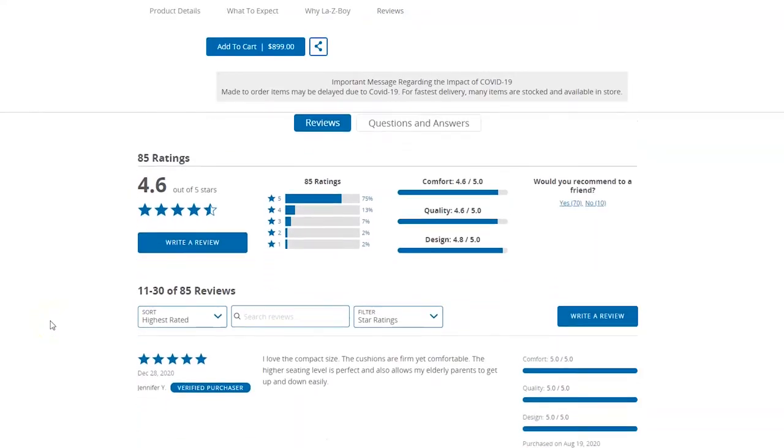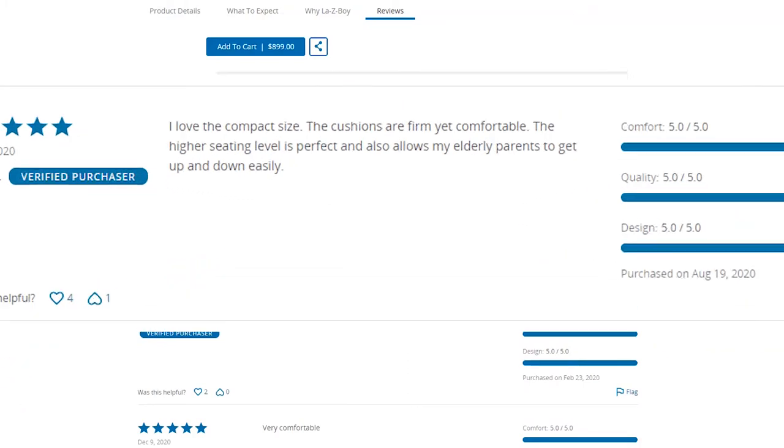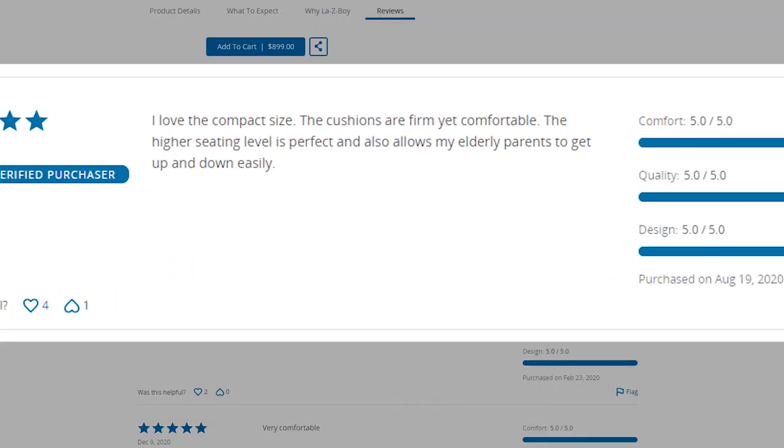There are a few reviews from previous owners, which can be found on lazyboy.com. One reviewer says: "I love the compact size, the cushions are firm yet comfortable, the higher seating level is perfect, and also allows my elderly parents to get up and down easily."